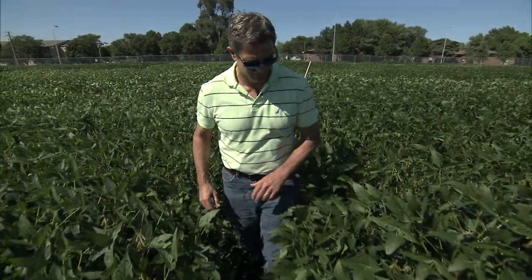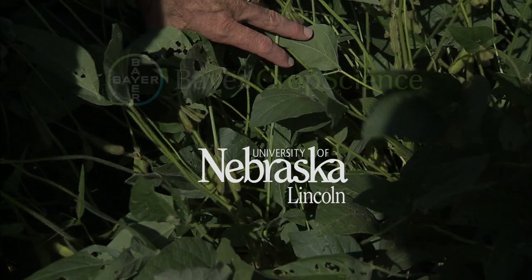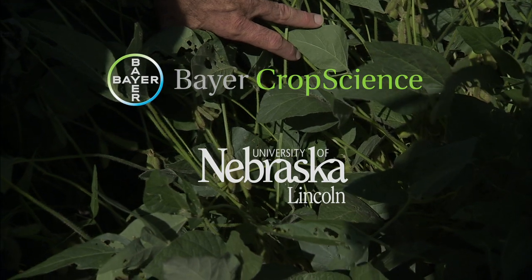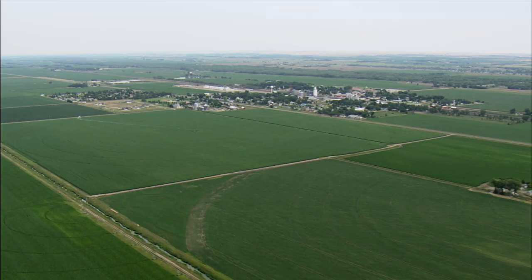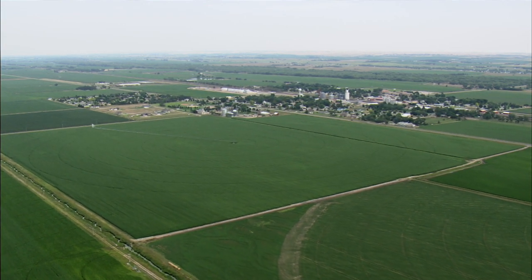A strong soybean breeding program at the University of Nebraska-Lincoln led to an agreement with Bayer Crop Science to improve yield and develop new soybean traits for producers around the world. We have a lot of good high-yielding material that's attractive to companies like Bayer and others.